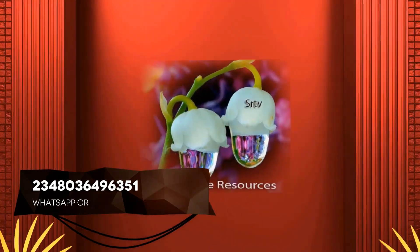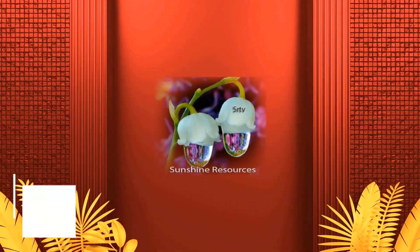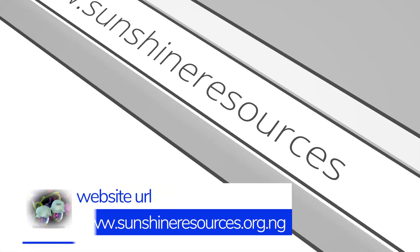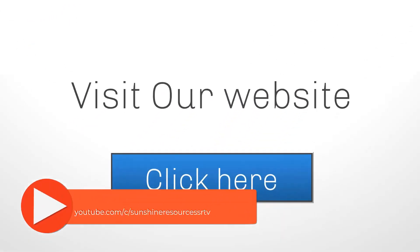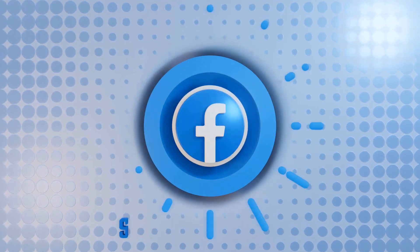Thank you very much for watching and God bless you. If you like this video, give us a thumbs up and subscribe to our YouTube channel. You can visit our website at www.sunshineresources.org.ng, our YouTube channel at youtube.com/c/sunshineresourcesSRTV, and follow us on our Facebook page at Sunshine Resources. Thank you very much for watching and God bless you.